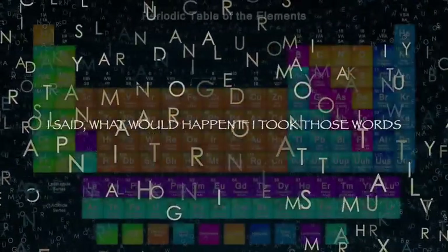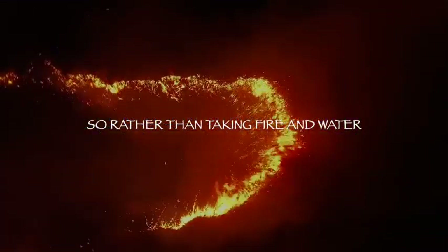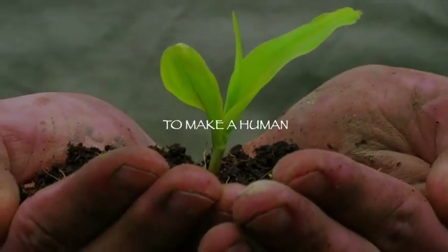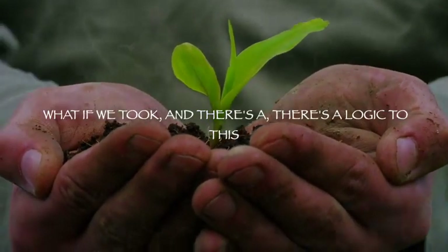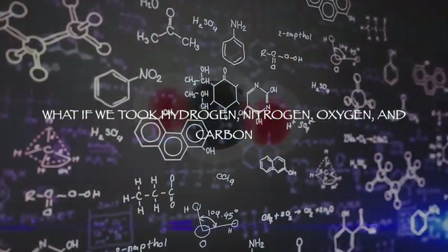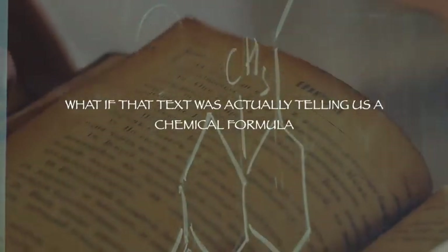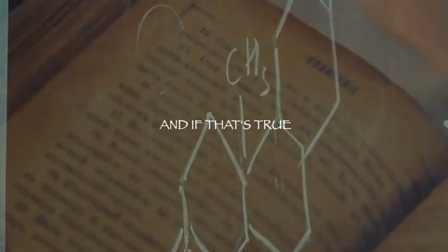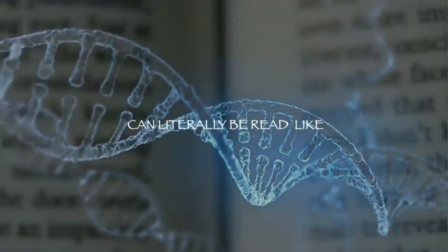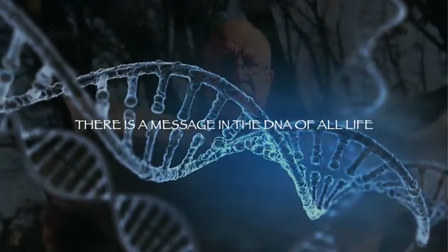I said, what would happen if I took those words and converted them into the periodic table of elements? So rather than taking fire, water, air, and earth to make a human — what if we took hydrogen, nitrogen, oxygen, and carbon? What if that text was actually telling us a chemical formula? And if that's true, it means that the DNA in our bodies can literally be read like the letters of a page of a newspaper or a book. There is a message in the DNA of all life.